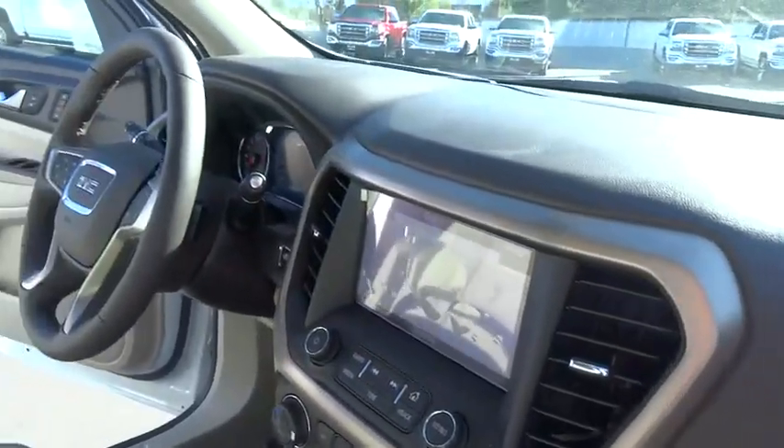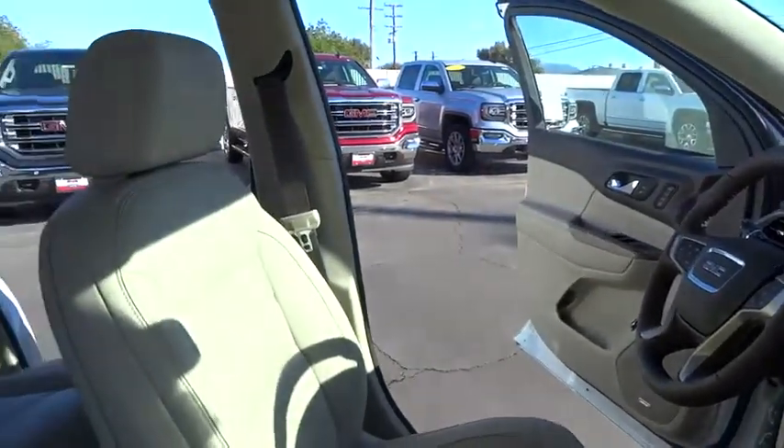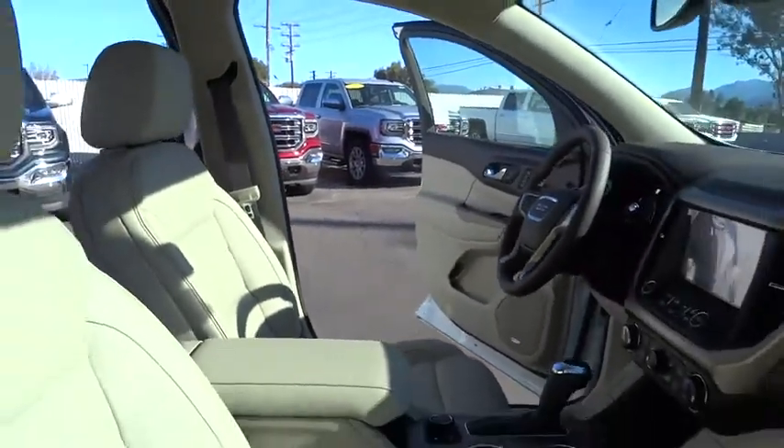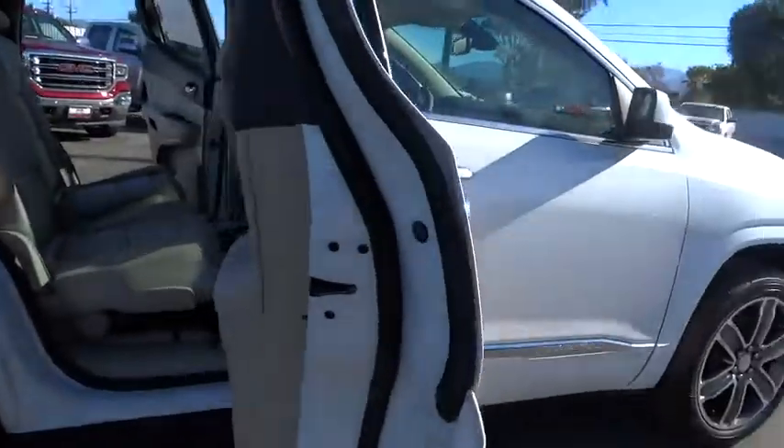Backup camera, lane departure warning, tow hitch, Bluetooth, leather-wrapped steering wheel, adjustable steering wheel, four-wheel disc brakes, aluminum wheels, auto-dimming rear-view mirror, cruise control, floor mats.